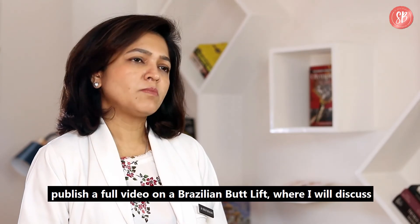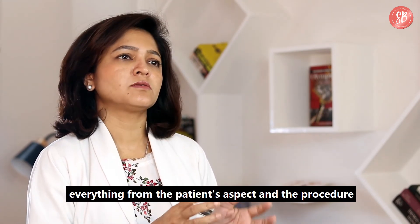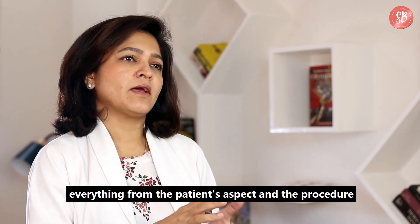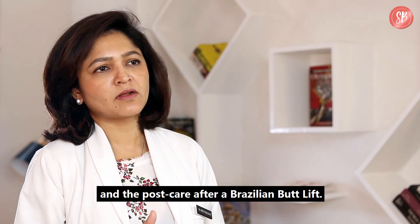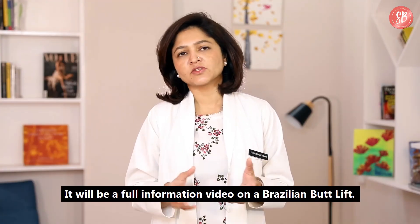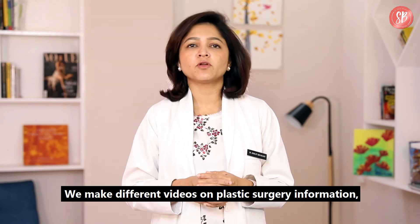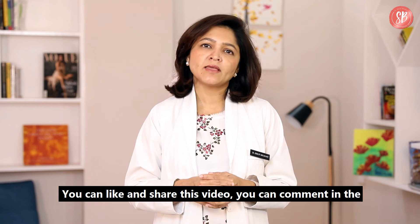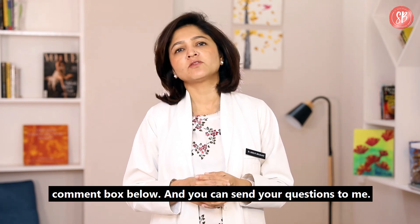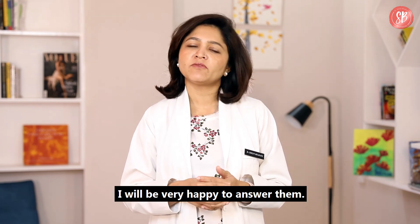We will also publish a full video on Brazilian Butt Lift where I will discuss everything from the patient aspect, the procedure, and the post-care. It will be a full information video on Brazilian Butt Lift. We make different videos on plastic surgery information — you can view them on my YouTube channel, like and share this video, comment in the comment box below, and send your questions to me. I will be very happy to answer them.